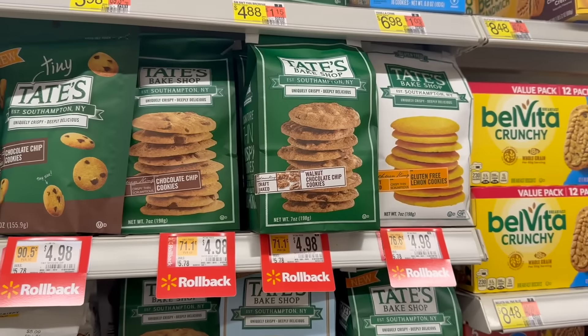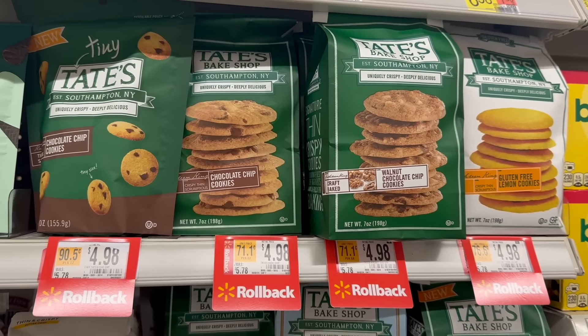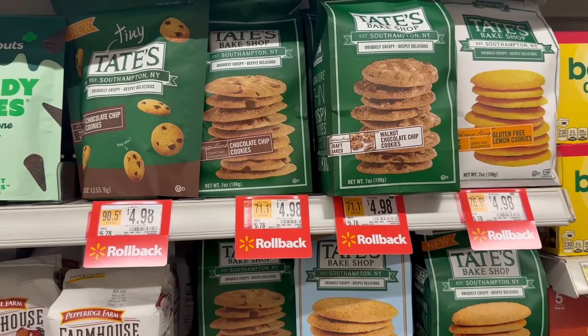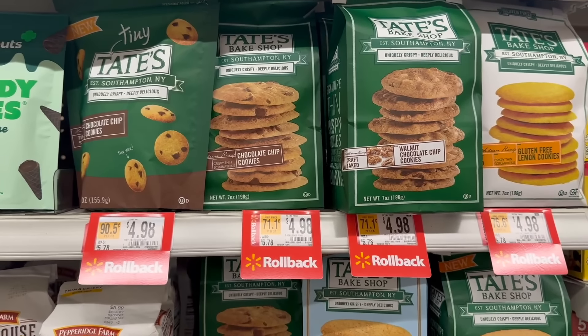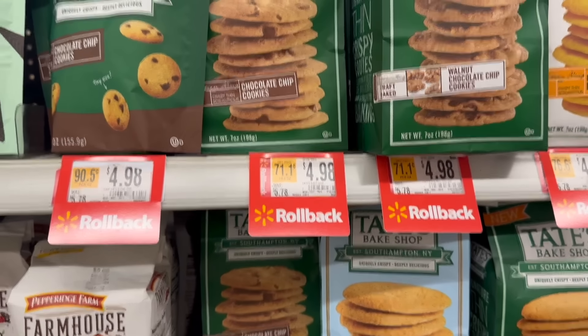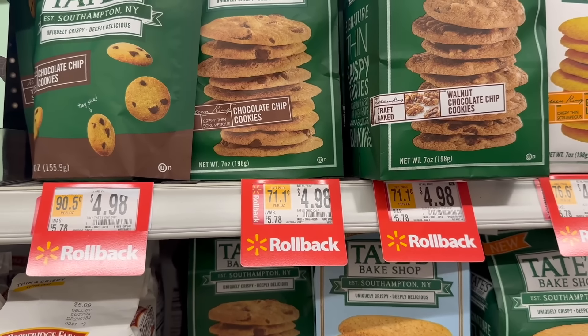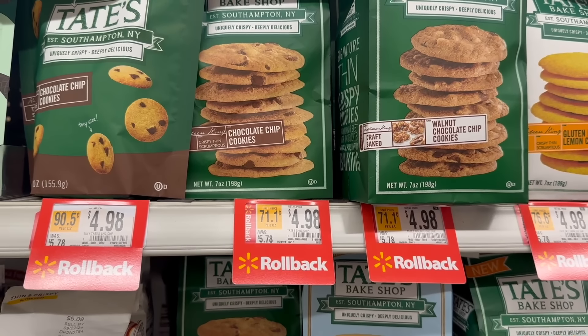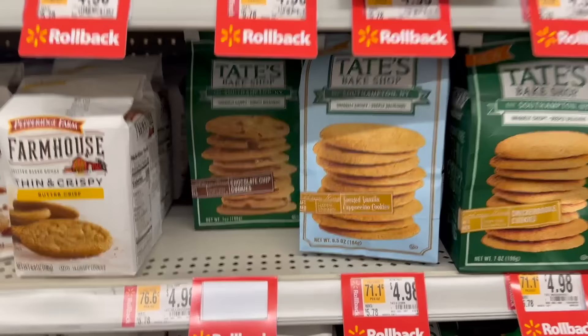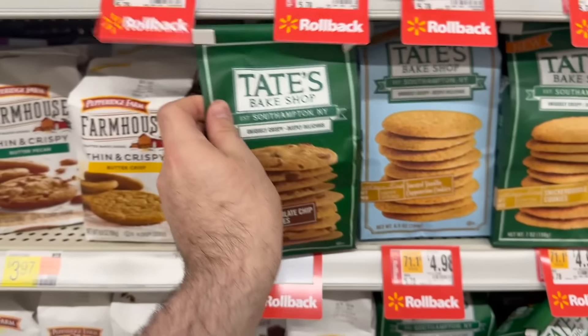We have a really, really good deal right now on the Tate's Bake Shop cookies. These are really expensive normally at $5.78, but they're on a rollback right now for $4.98. And then we do have rebates on Shopkick for 810 kicks — that's $3.24 back — so just going to make it $1.74, which is pretty good for the Tate's cookies. Nice deal.